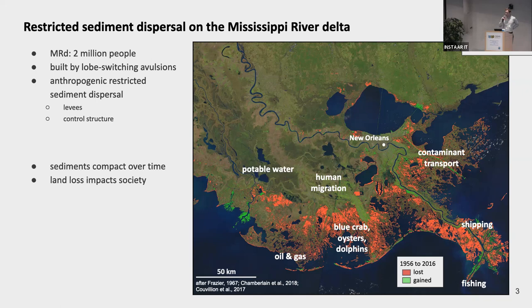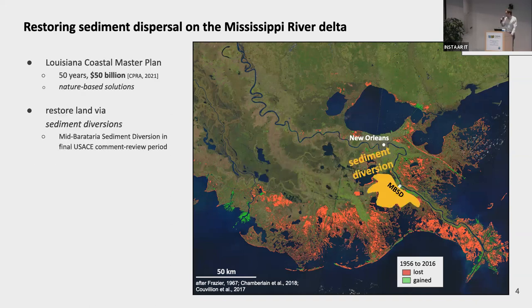For example, retreating coastlines can force human migration. Changing water depths and salinity affect animal habitats. And important industries like shipping depend on these stable landscapes. So the Louisiana government has devoted $50 billion over the next 50 years to at least in part implement what we call nature-based solutions.